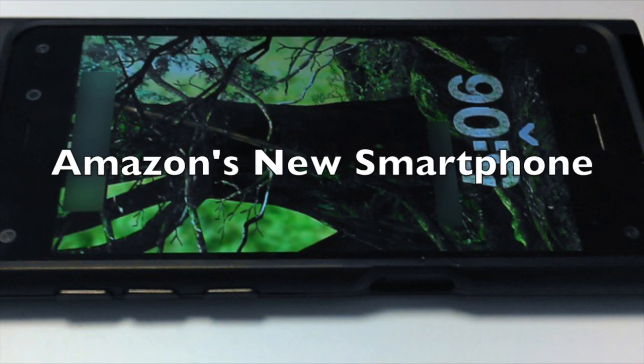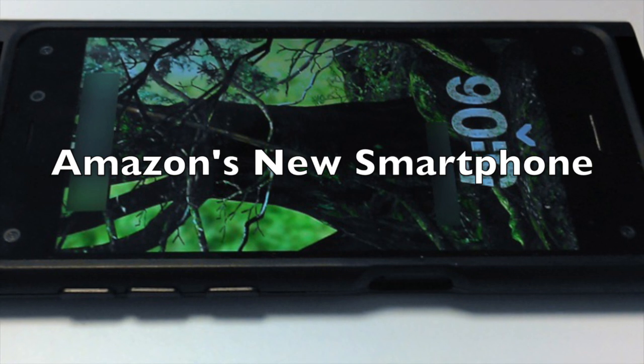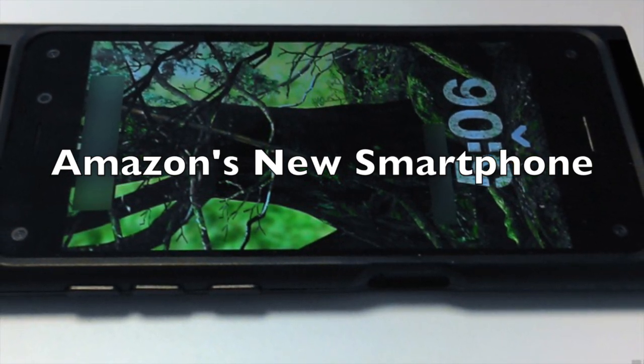Hey YouTube, it's Mitch at iPhoneCaptain, and we're going to be looking at the new Amazon smartphone that's supposedly going to be released later this year, this summer, we hope.